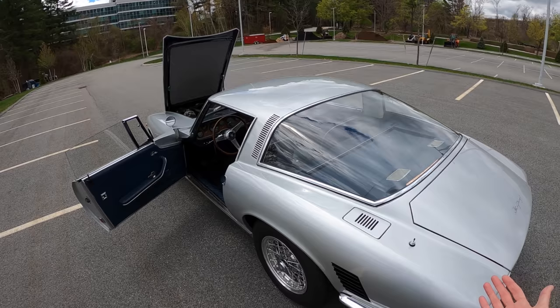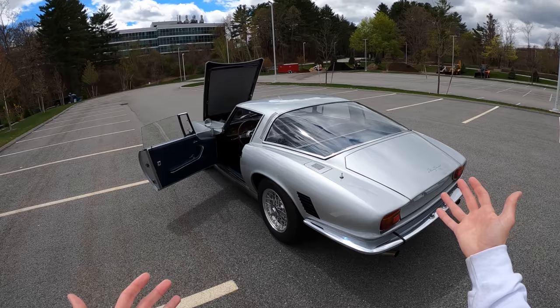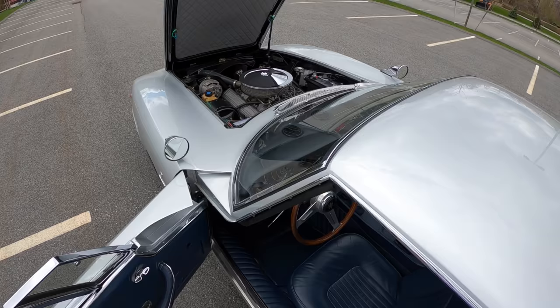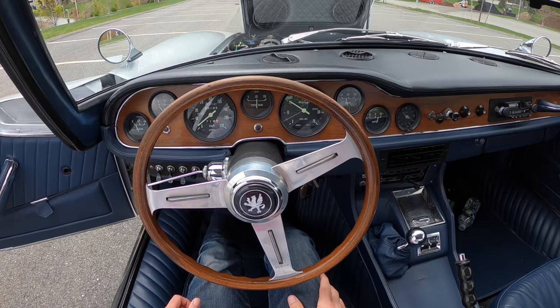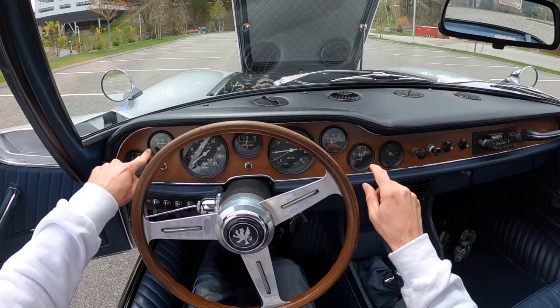I bring up the 5300 GT Strada because it was originally the A3C. This was the grand tourer; the A3C was supposed to be the competition car, the Le Mans car. And then of course there's another falling out between Iso and Bizzarini, and he goes off and makes his own company — Bizzarini.